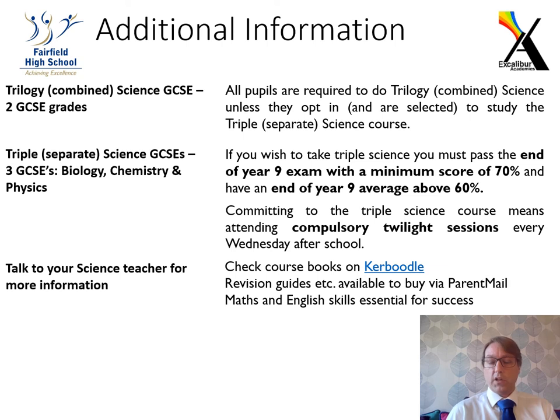If you want to check out the course books, they are exactly the same as what you're currently using in year nine and are all on Caboodle, where you can look through the whole book. It highlights where it says 'GCSE only' — those are the extra triple science lessons. I would highly encourage you to speak to your science teachers and ask questions before making that decision. Thank you and goodbye.